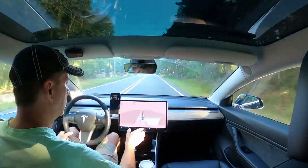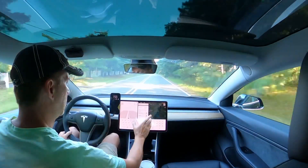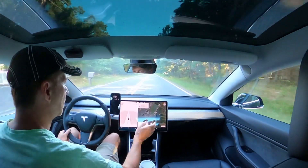All right, I'm going to try a little bit of self-driving. Let's see — go get some coffee.